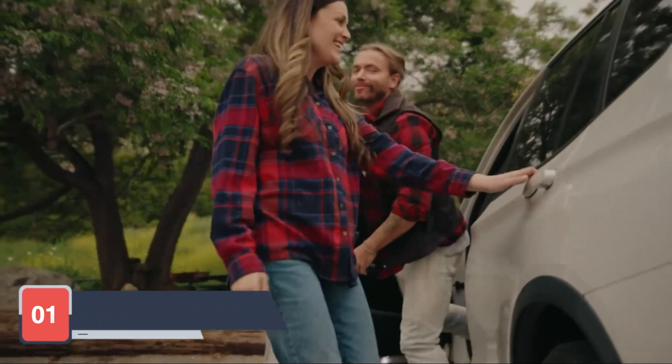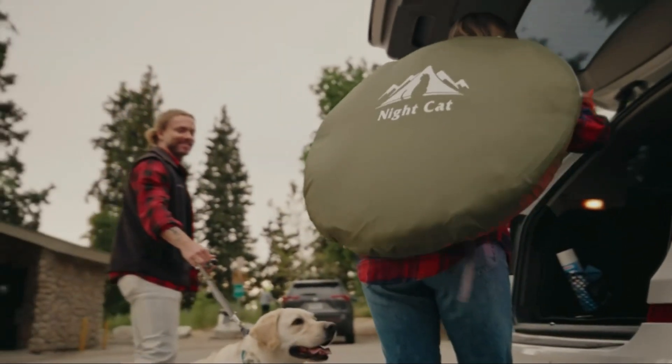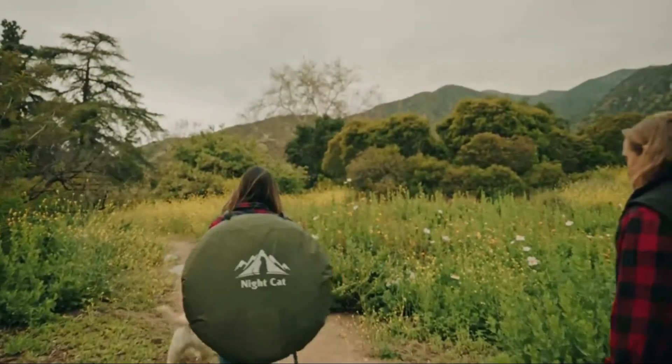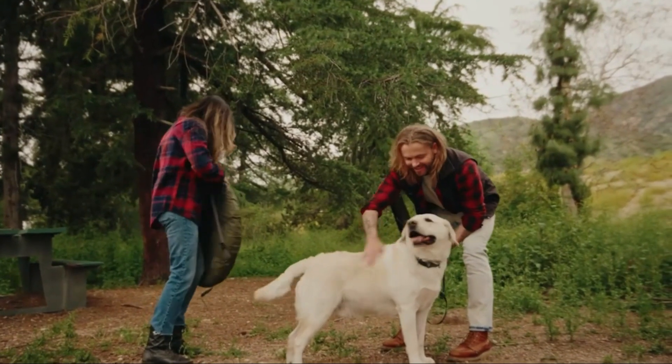Starting off our list at number one is the Nightcat Pop-Up Camping Tent. This tent is known for its quick setup and durable construction. The Nightcat tent can be set up in a matter of seconds, making it perfect for spontaneous camping trips or quick shelter from the elements. It features high-quality waterproof materials that ensure you stay dry even during heavy rain.